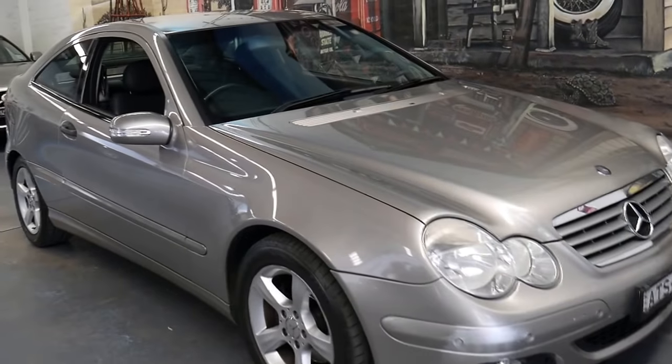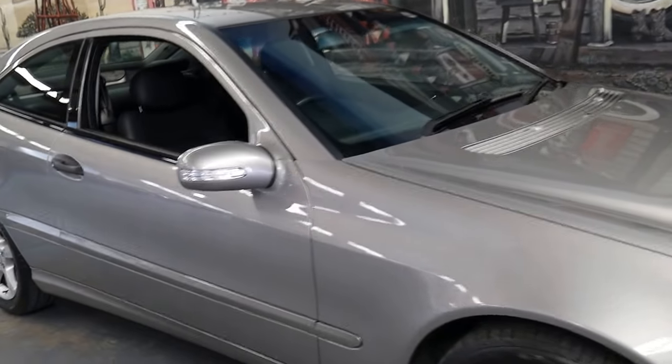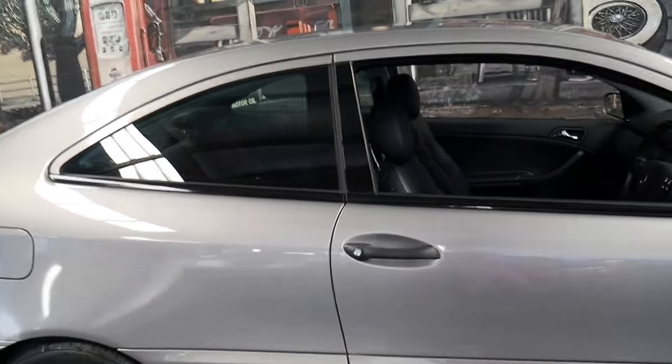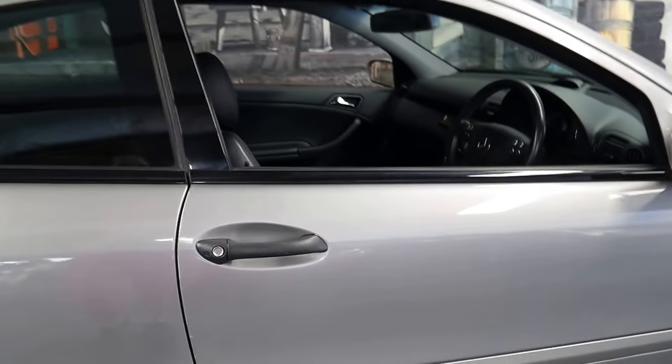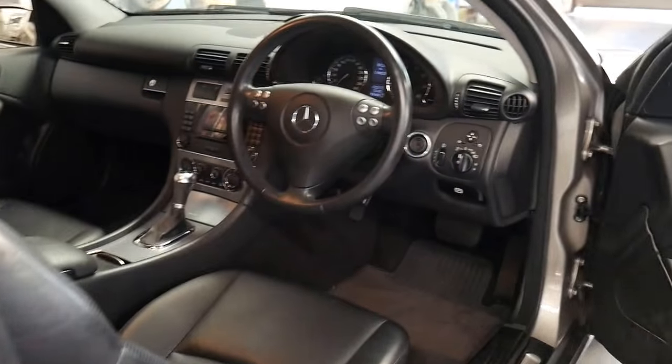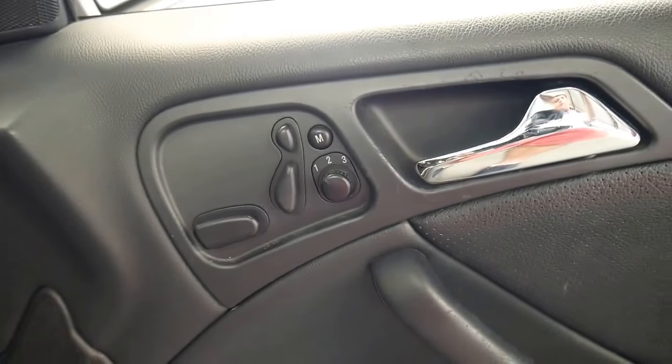This 2005 Mercedes C180 Compressor is a coupe. It's done 119,000 kilometres since new and it does have some good options, including a memory electric driver's seat which is pretty rare.